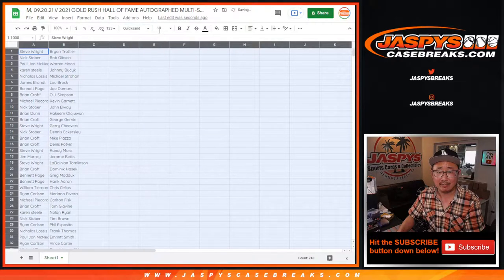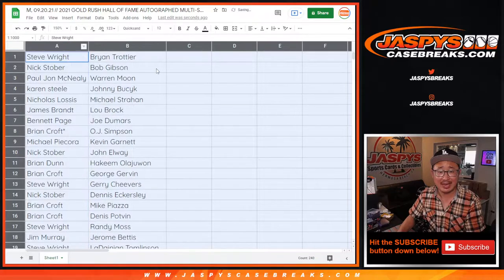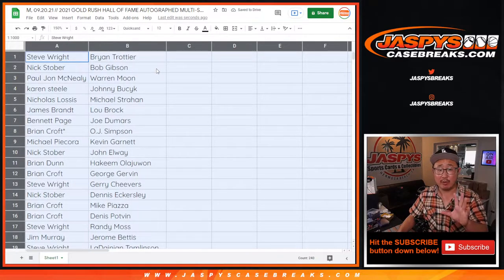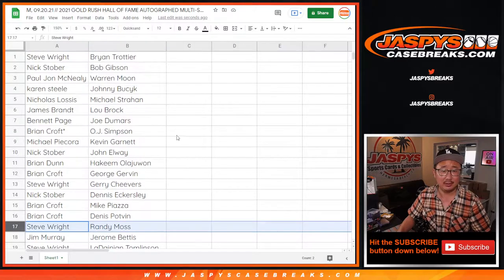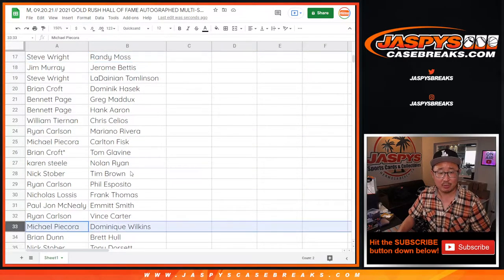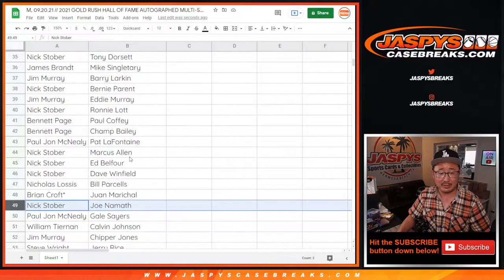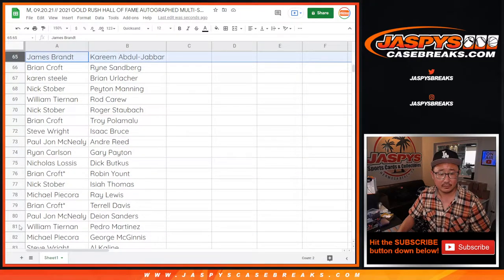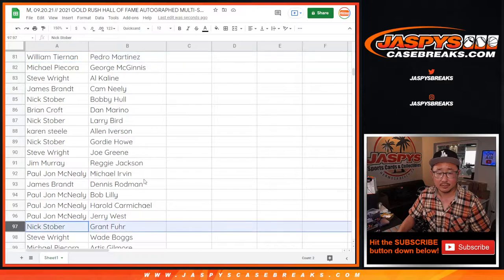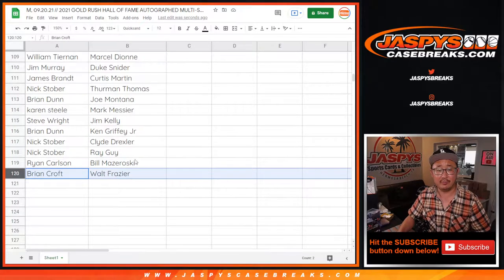Now I'm going to try to save my voice a little bit. I'm not going to read off this entire list. Here's what I'm going to do — I'm going to show you the list as is, and then I'm going to alphabetize by your first names so you can see what group of players you have. Just to get this on the recording in case you want to audit the alphabetizing. And there's down to Brian Croft and Walt Frazier.